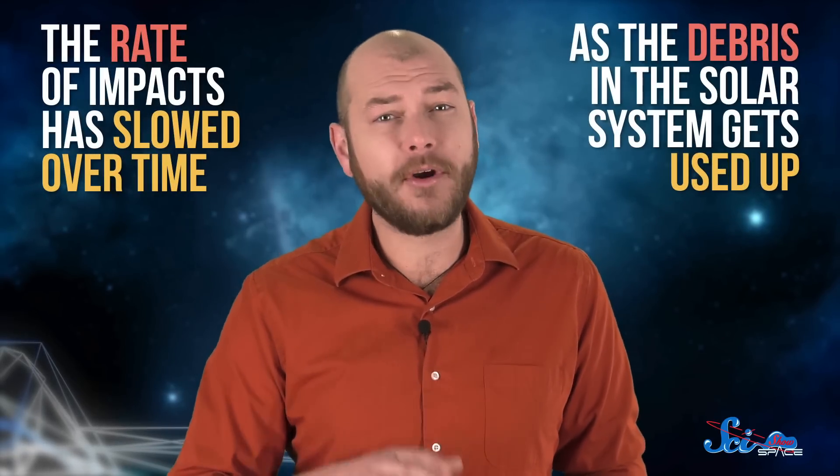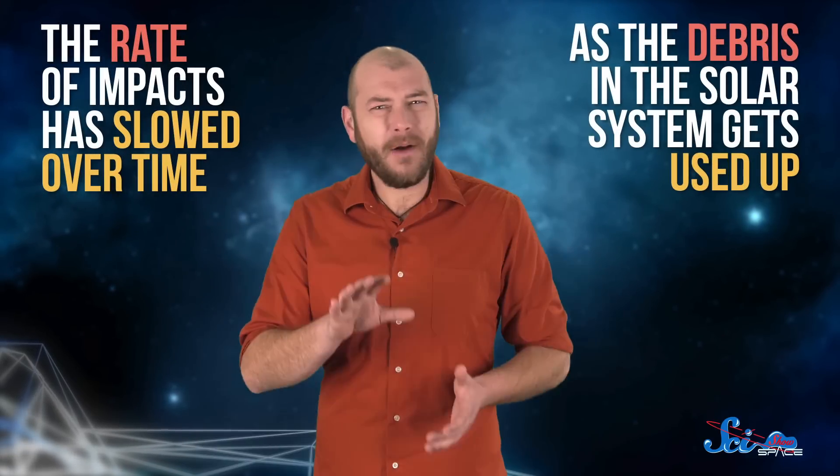It really is an estimate, though, because there are a few factors that make the calculations less exact. For one thing, we know that in general the rate of impacts has slowed over time as the debris in the solar system gets used up. But we don't know exactly how the rate has changed over time.